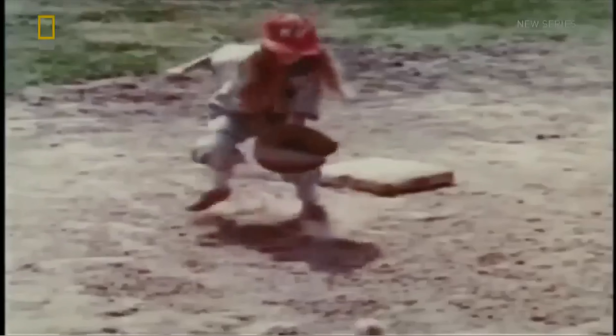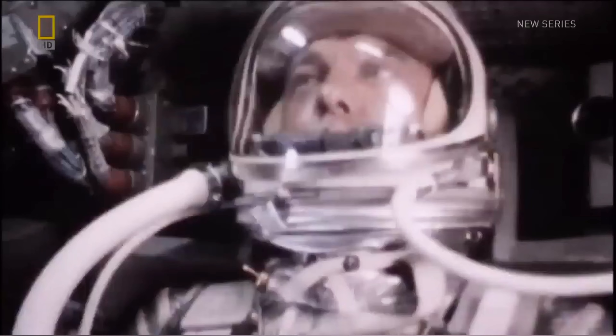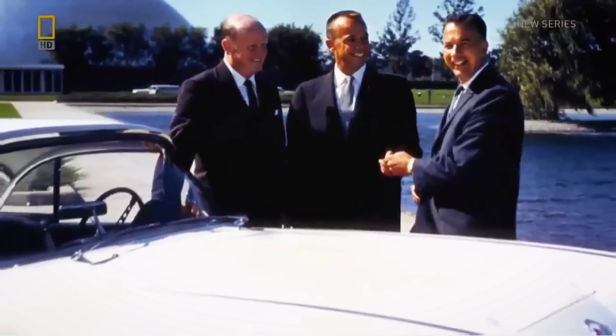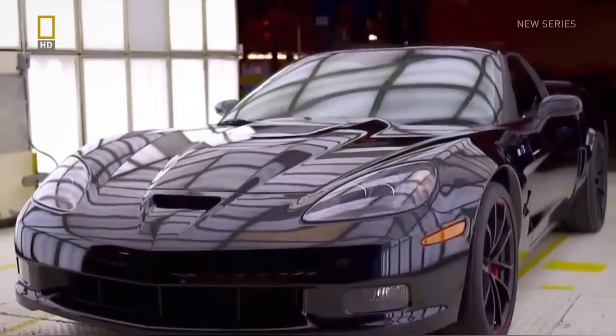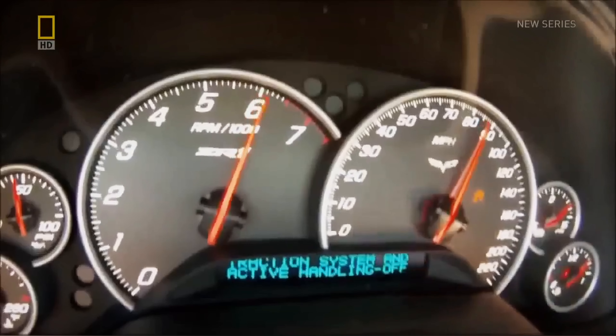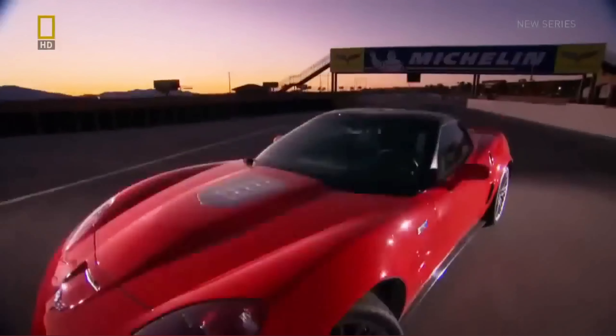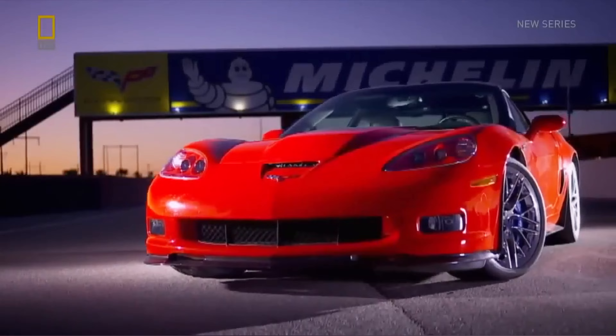It's as American as baseball, apple pie, and NASA. When it was time to give a new car to the original astronauts, it's the keys to this classic that's handed over. Now this iconic American brand is attempting to rocket into the future with a top-of-the-line 330 km/h supercar. This is a fast baby. It's the spanking new Corvette ZR1.